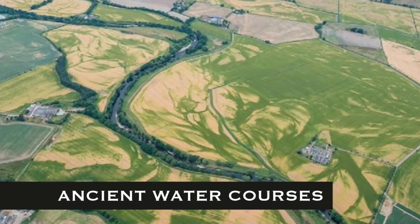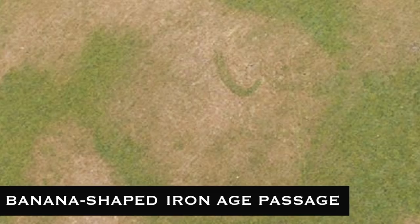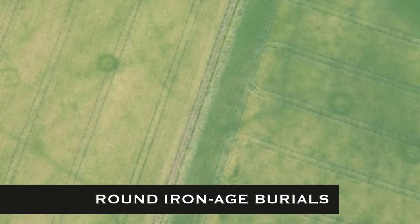In Scotland, marks in crop fields have revealed numerous new Iron Age structures as well as temporary Roman camps. Dave Cowley from Historic Environment Scotland said they depend on dry years to bring out the buried remains in the crops, and the newly revealed sites have added to our ability to see into the past. Aerial surveys have been carried out across much of the Scottish mainland since the 1930s, with new discoveries made by comparing photographs taken over the decades.